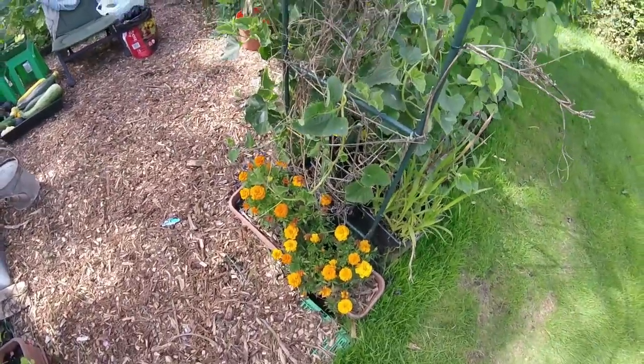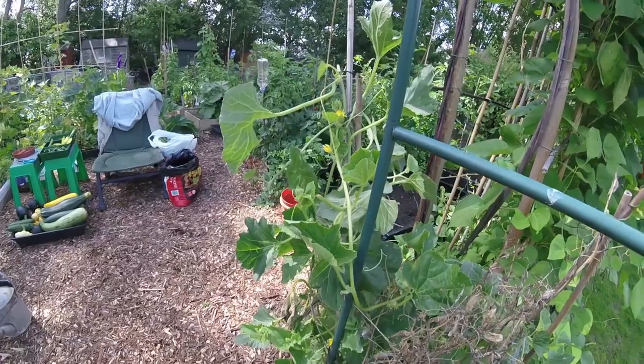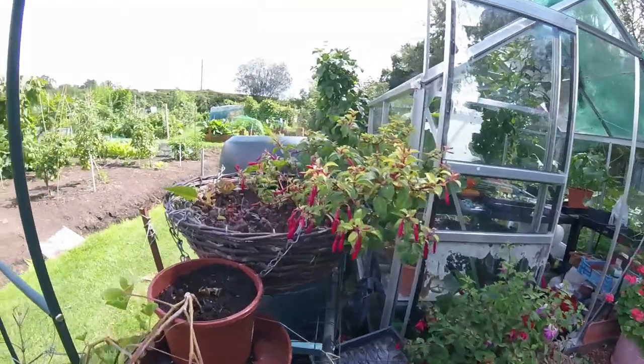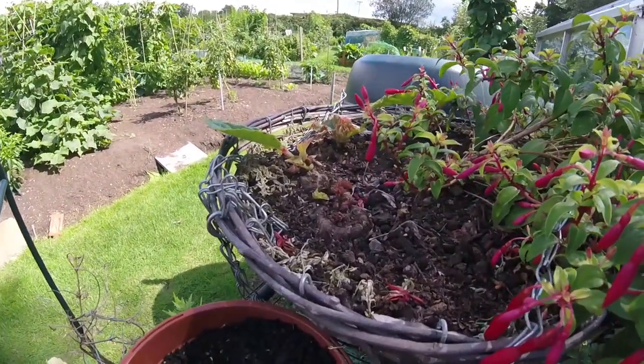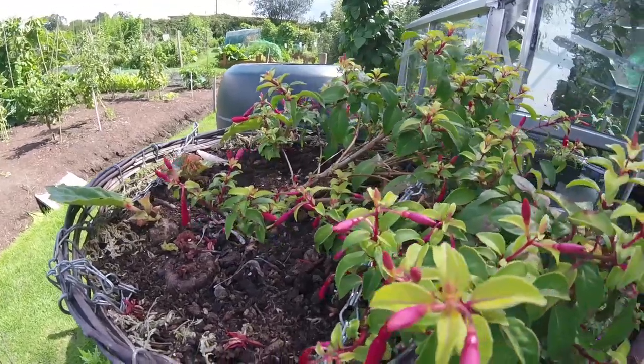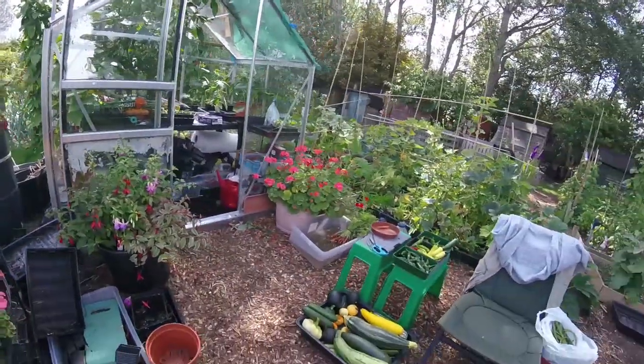Marigolds are doing well. The melon's been outside for a week now — no harm done, doing alright. Begonias are coming up, hopefully we'll see a few flowers in a couple of weeks. It's the trailing fuchsia, hanging fuchsia doing well — looking absolutely gorgeous.